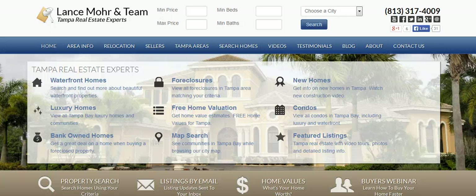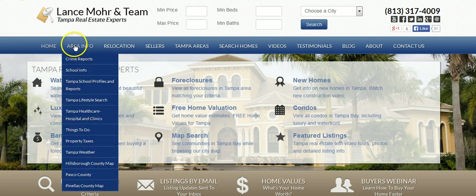Hi everybody, my name is Lance Moore and I'm a real estate agent in Tampa, Florida. Let me go on my website and show you what I think is one of the neatest types of searches. I really wish when my wife and I moved here there was something like this, but I really wanted to highlight it because I think it's really neat — it's called the lifestyle search.